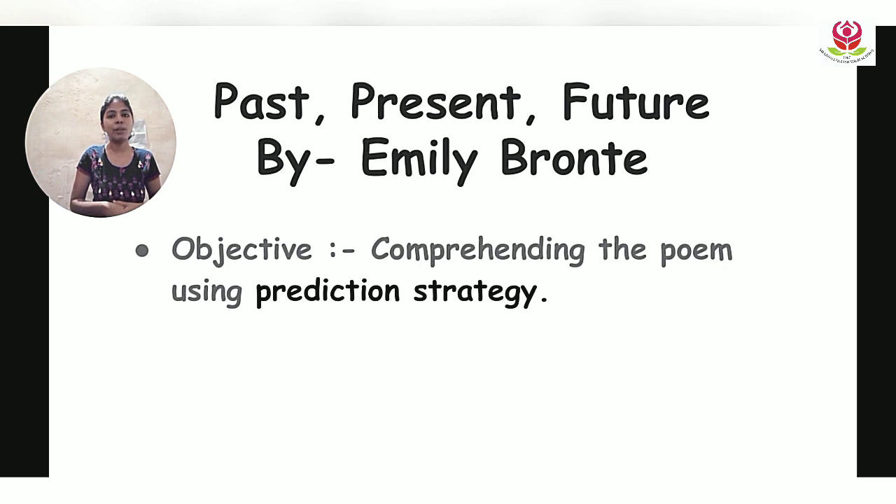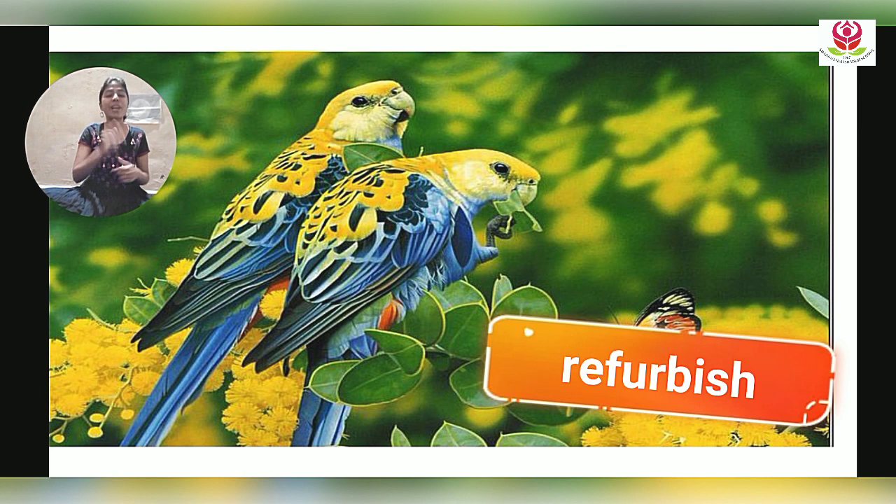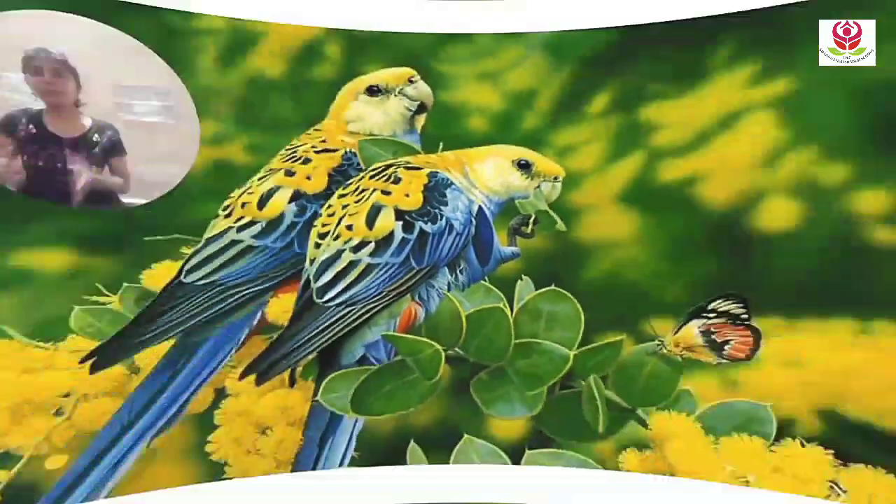Today we are going to see the last two stanzas of the poem 'Past, Present, Future' by Emily Brontë, using a strategy. Isn't this picture looking beautiful? I know this is not the one in your textbook — you can consider it a refurbished version of the picture in the text. Wait, have you come across that new word? Yes — refurbished. Take out your dictionary and find the meaning of this word.